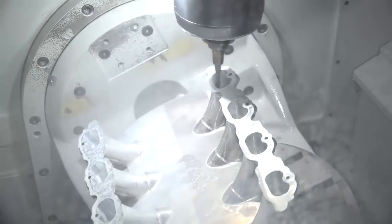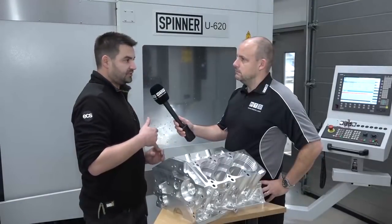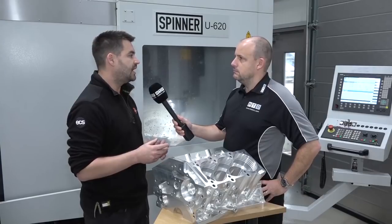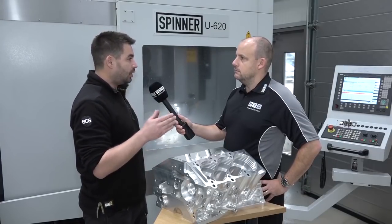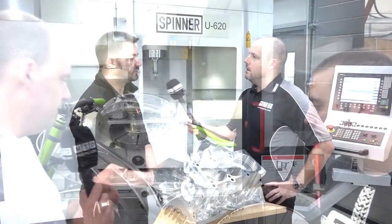We narrowed it down to three main ones, but what shone out for HyperMill was its full simultaneous capabilities — we felt it just slightly pipped the other two options. Also the out-of-the-box package did a lot of what the other two packages wanted to charge as extra bolt-ons, so that was quite important for us.